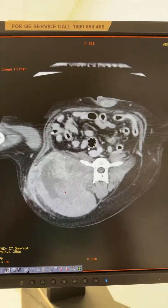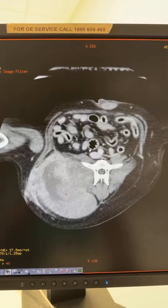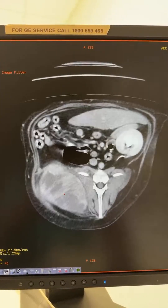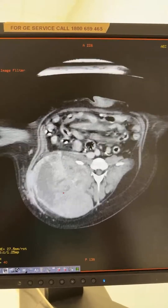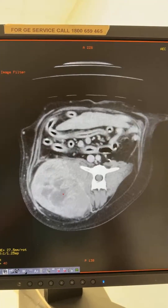The dog has presented with this huge and very firm mass, and so we have performed a CT scan, which confirmed the presence of this big mass and no evidence of secondary spread either in the lymph nodes or the lungs.